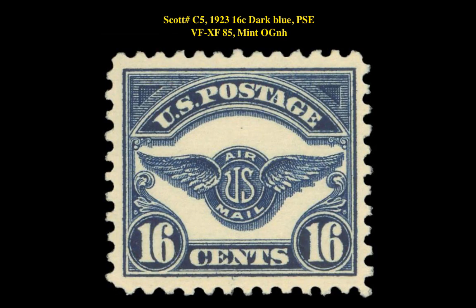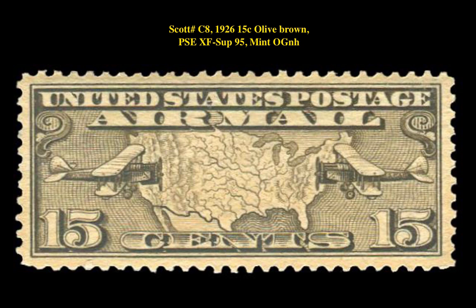Our third stamp is a Scott number C5, 1923 16-cent Dark Blue, PSE VF-XF 85 Mint Original Gum Never Hinged. This stamp is currently listed at $125. Our fourth stamp is a Scott number C8, 1926 15-cent Olive Brown, PSE XF Superb 95 Mint Original Gum Never Hinged. This stamp is currently listed at $70.